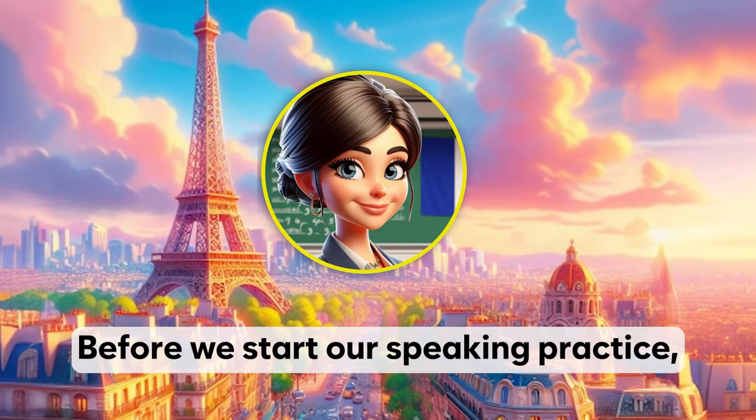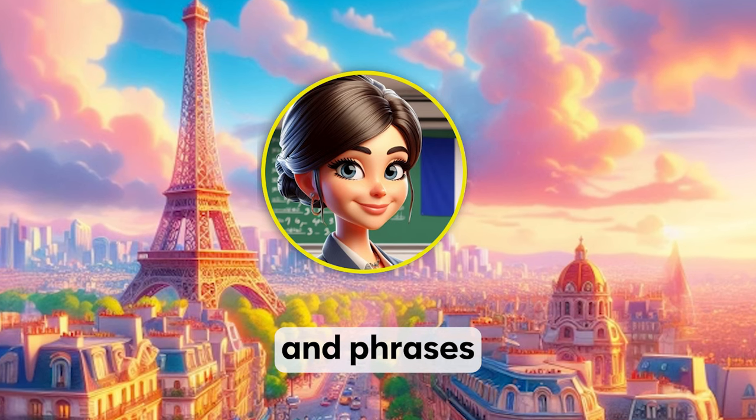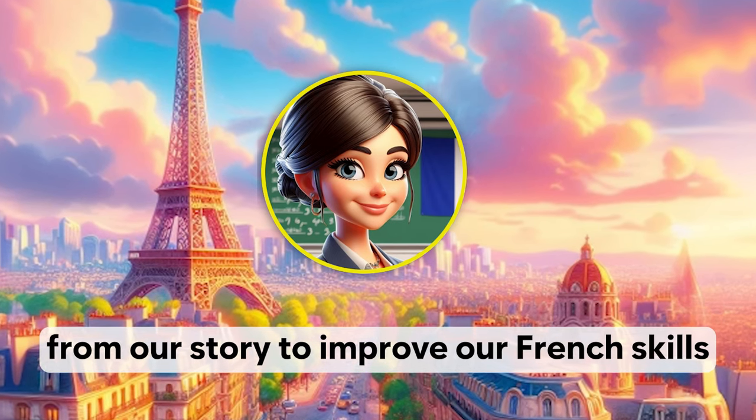Before we start our speaking practice, let's learn some interesting words and phrases from our story to improve our French skills.